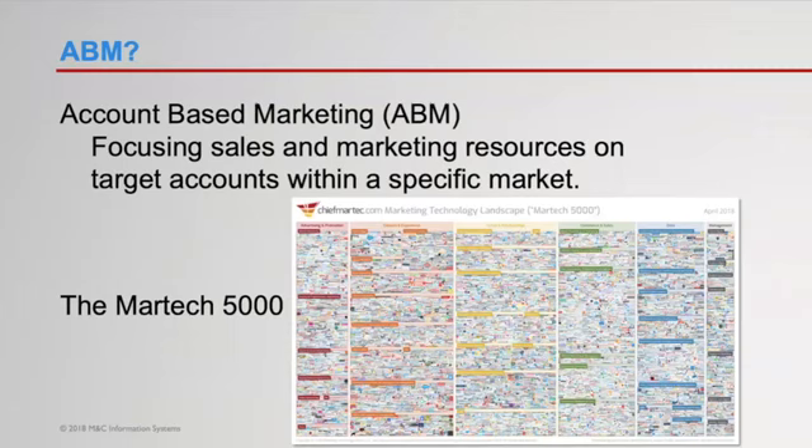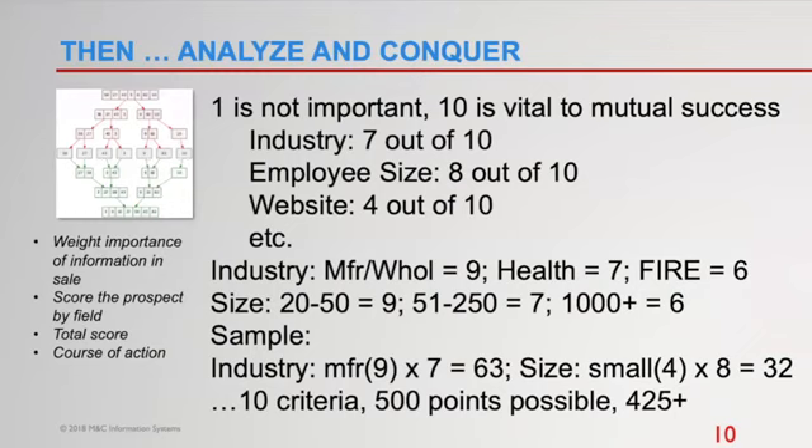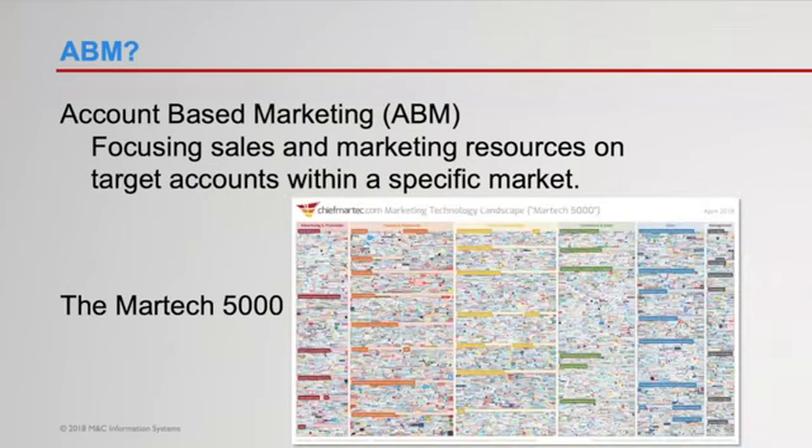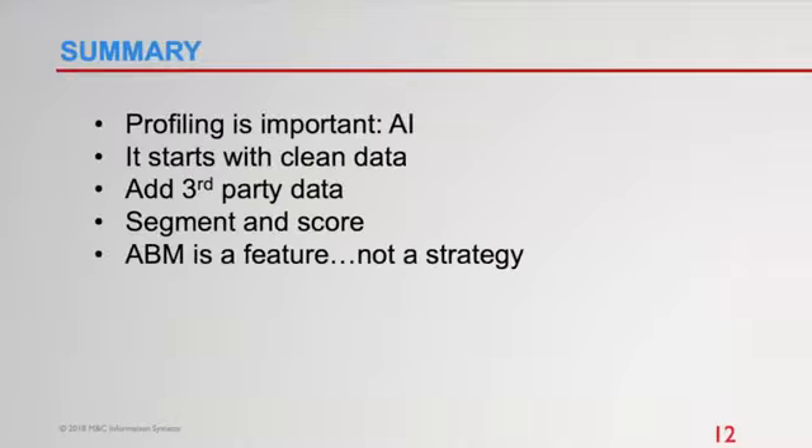For most businesses under a thousand employees, it's far better to have your own internal best practice and then apply these tools to it. Part of that best practice is cleaning up your data and creating a marketing database with your own basic marketing intelligence. The scoring system I showed you is actually on a spreadsheet — I'll make one available with the recording so you can see how it works. It's super simple but super effective, and the discussions it drives often create new opportunities.